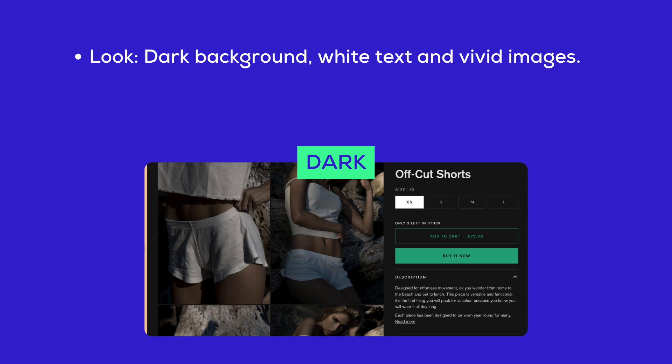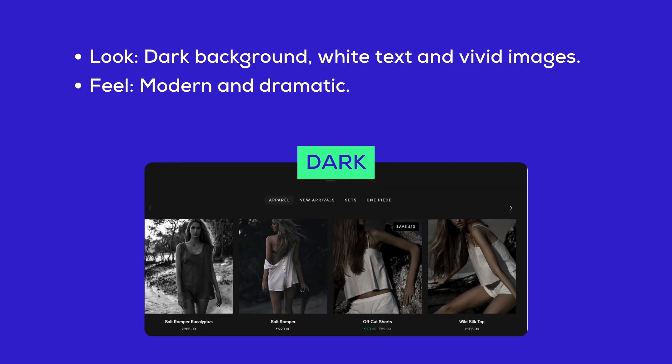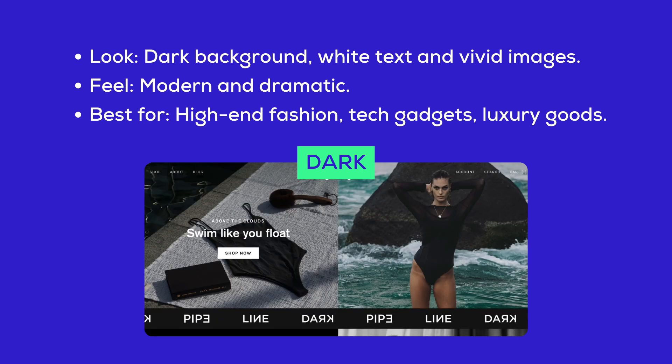Dark style: this style has a dark background with white text and vivid images, creating a modern and dramatic feel. It's best for high-end fashion, tech gadgets, and luxury goods.